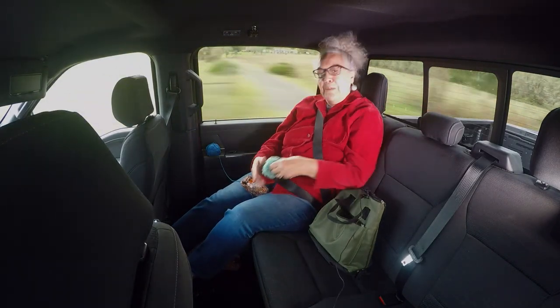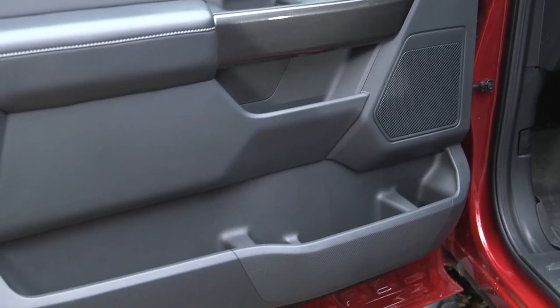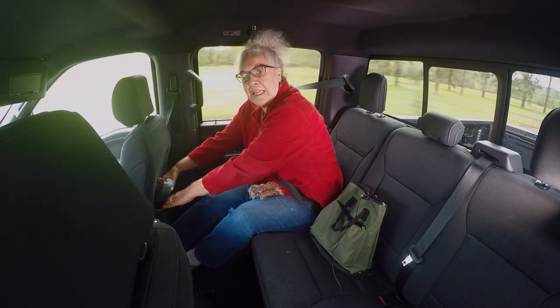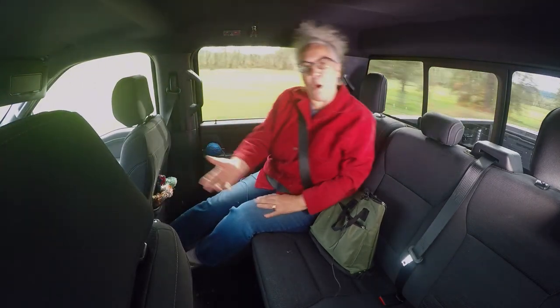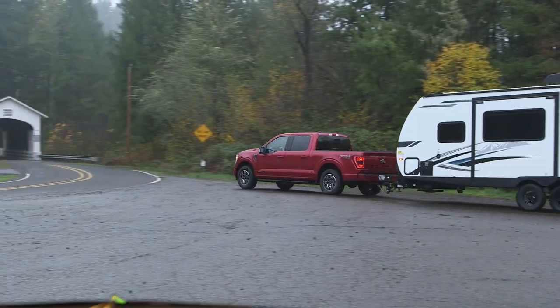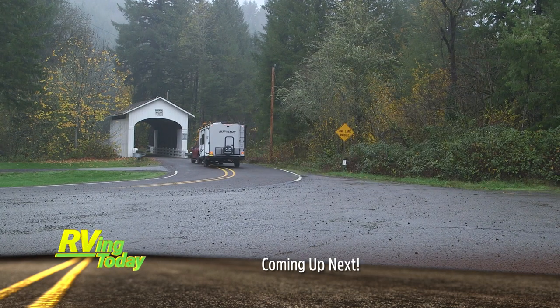This is a very comfortable back seat with a lot of leg room and a very smooth ride. There's some good storage back here — nice cubby holes behind the back seat and cup holders. We'll be right back with more on the F-150 hybrid and Surveyor trailer after these commercial messages, so stay tuned to RVing Today.